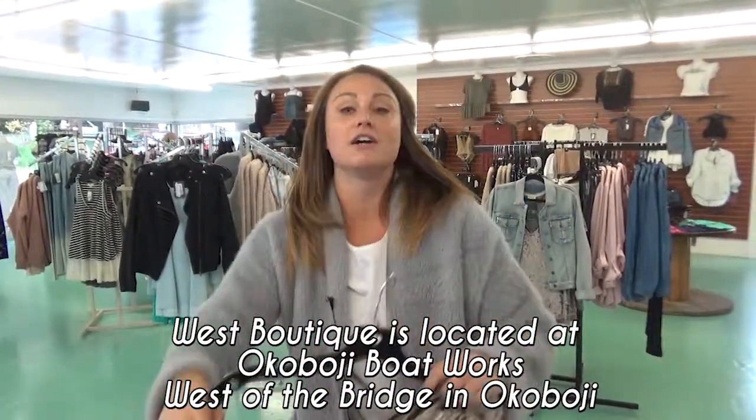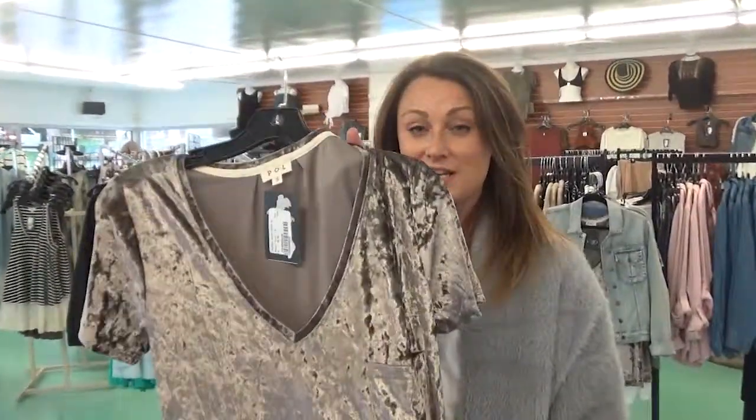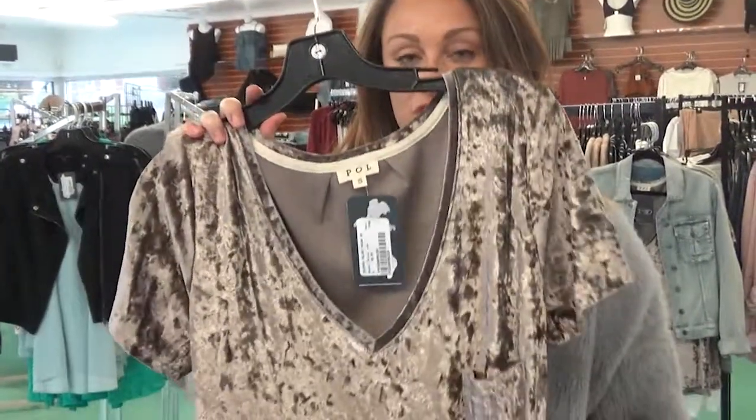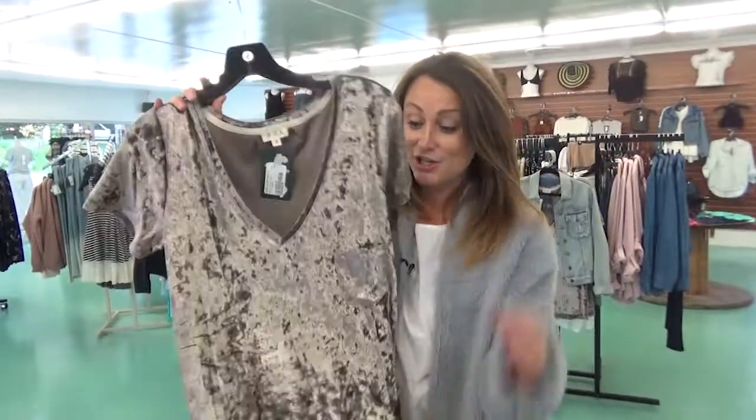Another fun fall texture — we're going to do the crushed velvet again this season, just like last year. I love this crushed velvet play on a traditional pocket tee, really flowy body. This color is really cool, and we have it in black too.